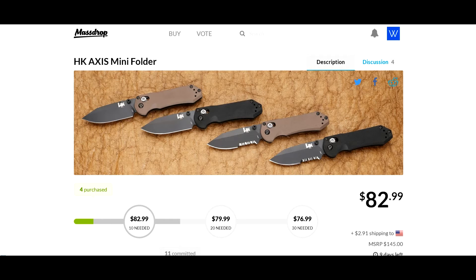The deal is for $76.99. As I said, you're not going to get it for the $82.99 retail price — you need to commit if you're interested in this at the $76 price.